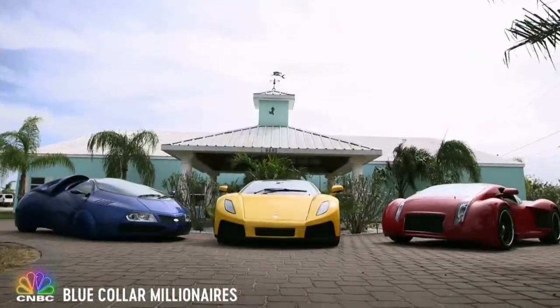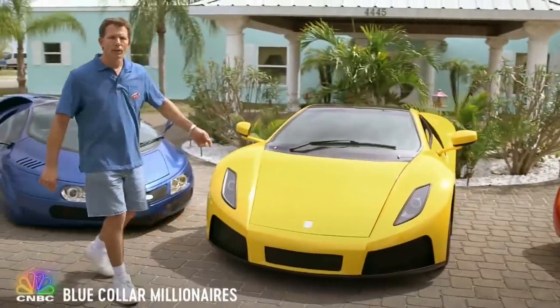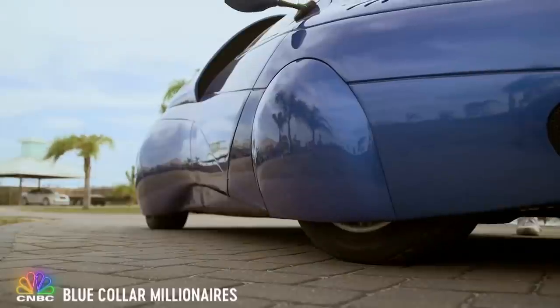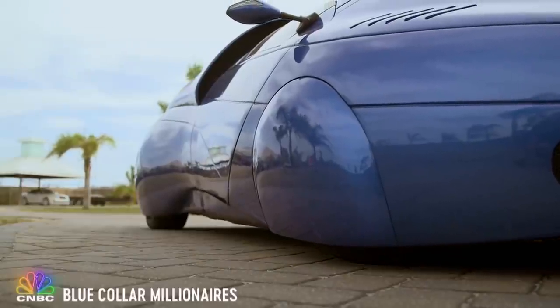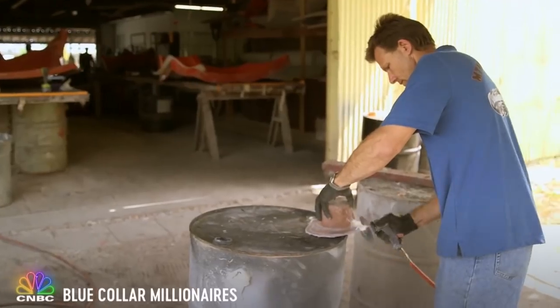I would like to introduce some of my more recent creations: the red Dementia, the yellow Spano, and the extraterrestrial vehicle. There really is not one square inch that is not customized. That's where the artwork comes in with what we do.